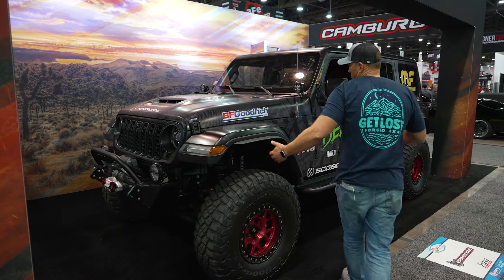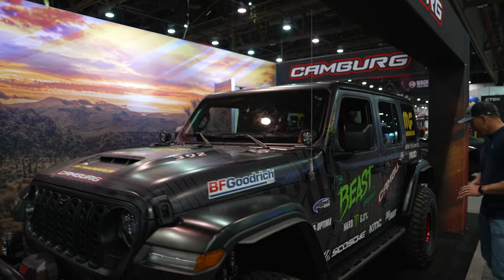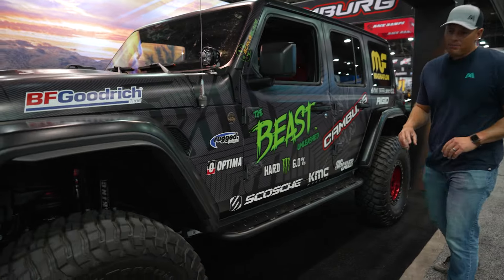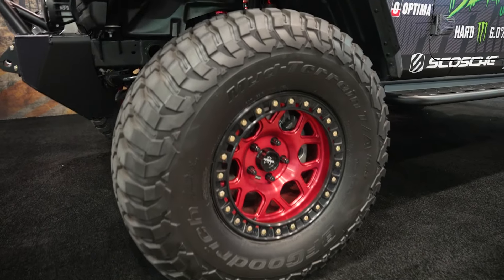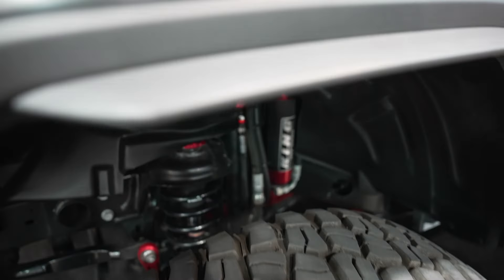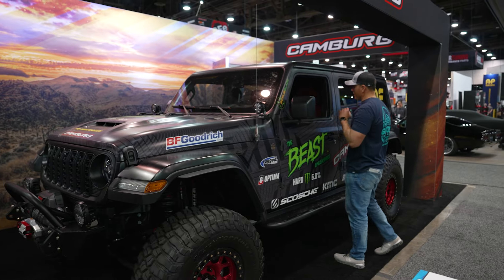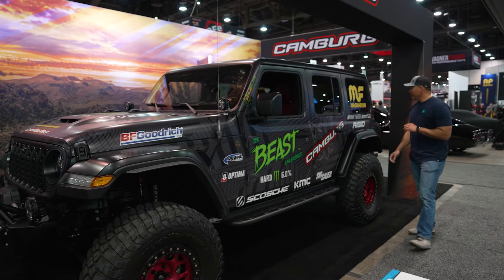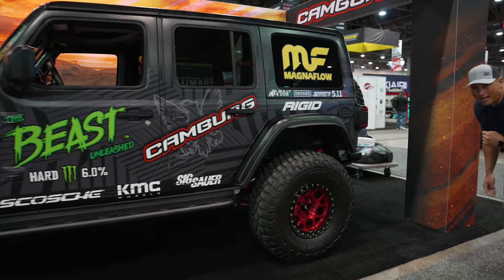We're in the Caneberg Magnaflow booth with the Beast 392 Jeep Wrangler Rubicon. This thing is heavy duty to the extreme. You got beadlock wheels, BFG tires with 37s. Not only that but you have the Caneberg lower billet control arms. Looks like we've got some King Reservoir shocks with the long travel kit. The interior is modified with some red leather seats that looks really cool, and overall I bet it sounds fantastic with that Magnaflow cat-back exhaust.